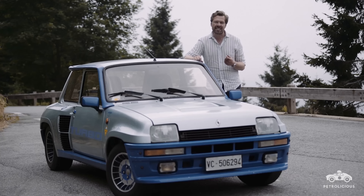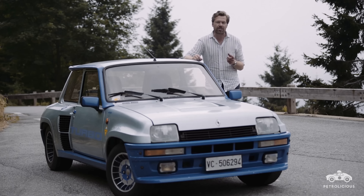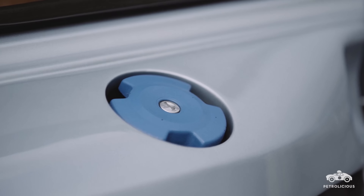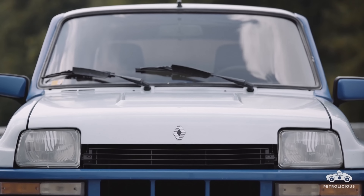By the mid-70s, Lancia were changing the landscape of international rallying with their revolutionary Stratos. One of the victims was Renault, who up until that point had enjoyed massive success with their gorgeous little Alpine A110 — a car that was sadly and immediately outdated by the Stratos.